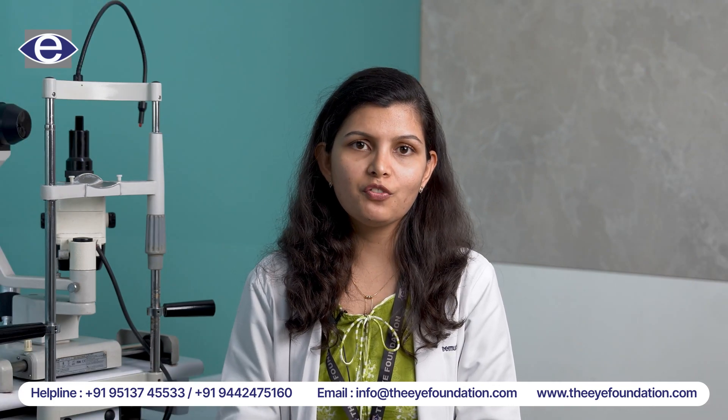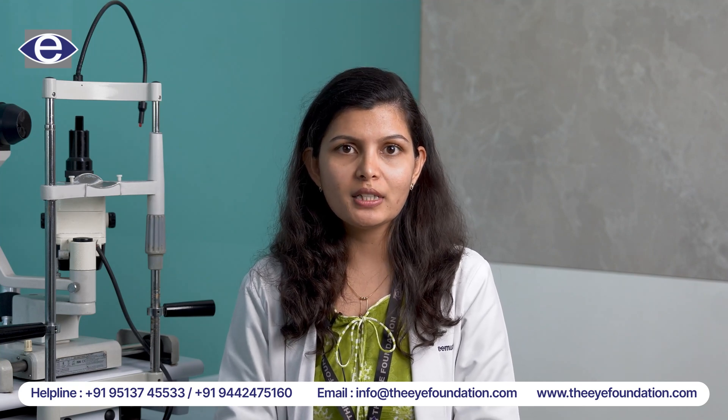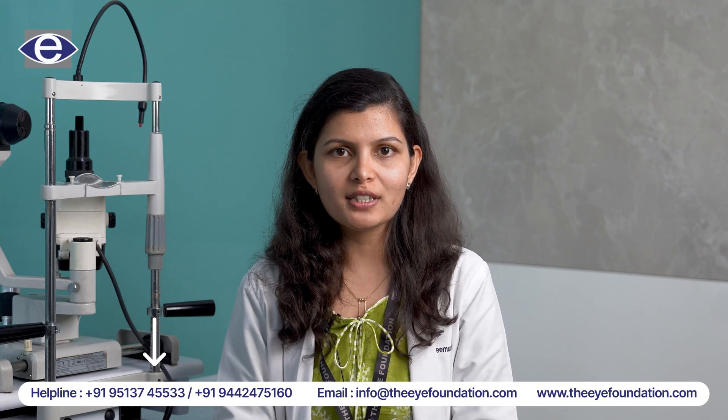If you or anyone in your family or your children have any of these symptoms, you can contact the helpline as shown on the screen below. Thank you for listening.